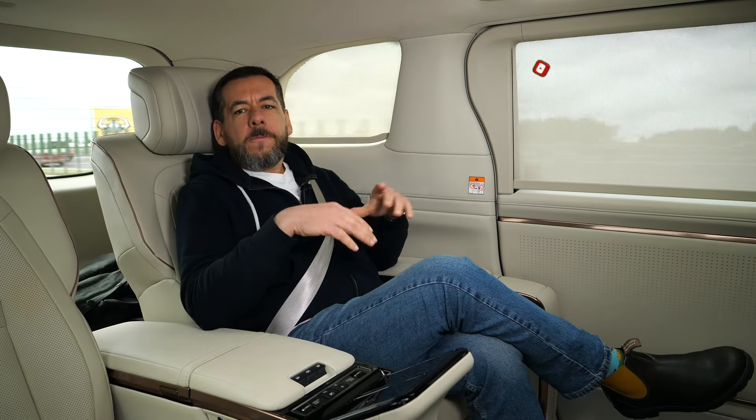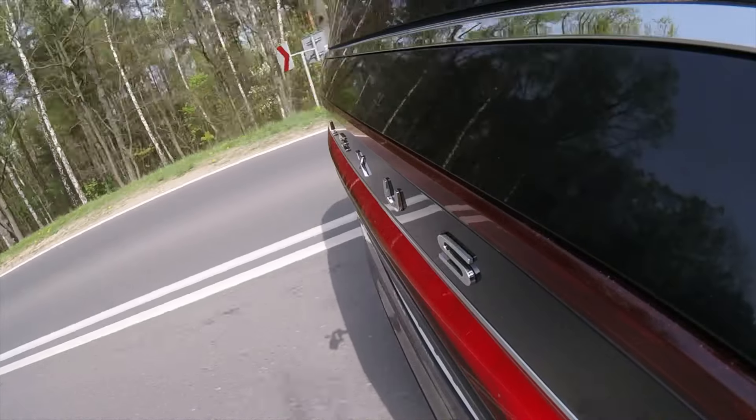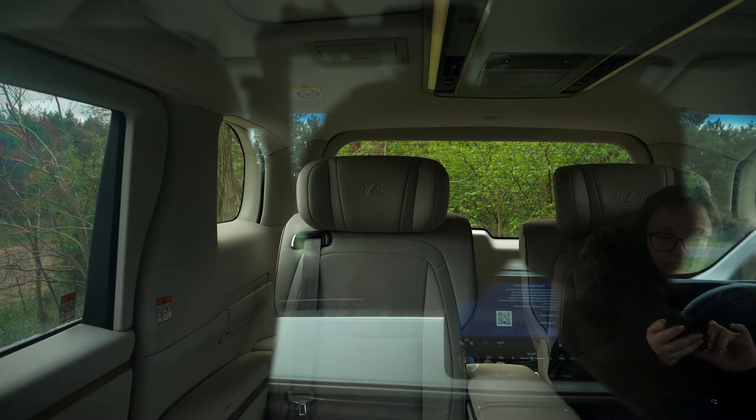I don't recall traveling in a car with a separate passenger compartment before. I've seen movies where people are driven in stretched limousines with a sliding piece of glass or curtains, but that was 20-30 years ago. Lexus uses active electrified privacy glass — it contains a layer of liquid crystal molecules which, when randomly oriented, make the glass opaque, but when electricity flows through them, they line up and make the glass clear.